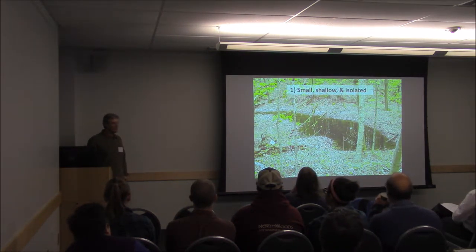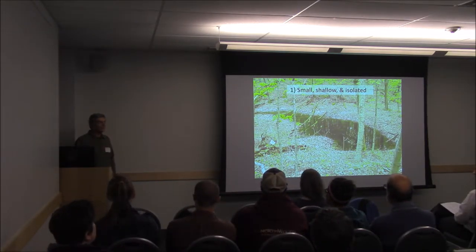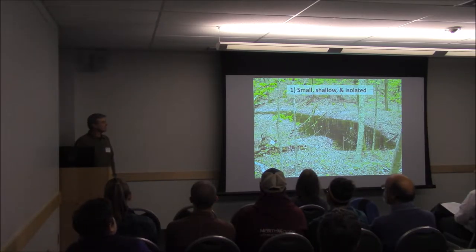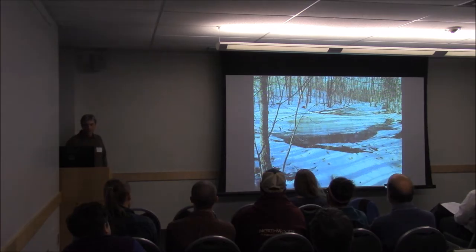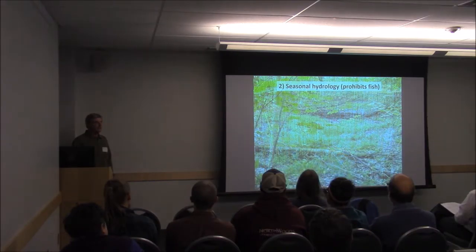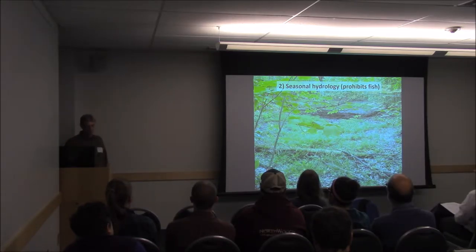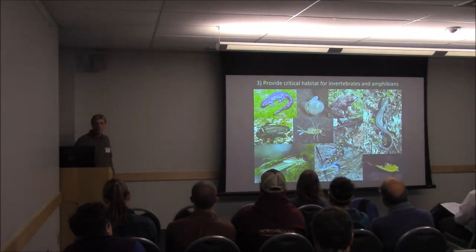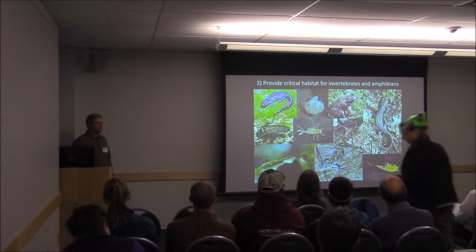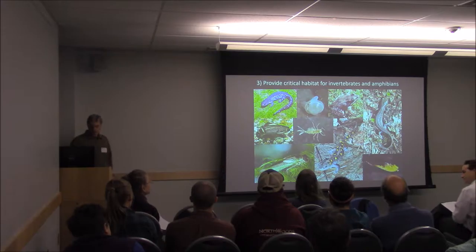Most of us probably know what vernal pools are, but just to make sure everyone's on the same page — we're talking about these small, shallow, isolated wetlands that typically occur in forested situations and are fed primarily by surface water. They have distinct seasonal hydrology where they fill up in the spring with rains and snowmelt, then discharge and often dry out, if not every year, then at least in drought years. This limits fish populations. They also provide critical breeding habitat for amphibians, as well as supporting rich communities of invertebrates.